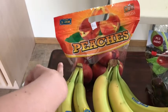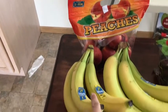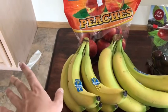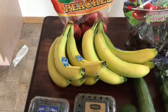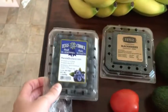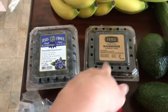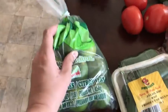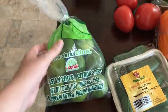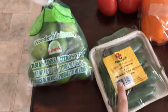Got some peaches, about $2.60. There are like eight or nine little peaches in there, so I thought that was a pretty good deal. Got a couple bunches of bananas — I'm going to be making some banana chocolate chip muffins, so I got a little bit extra. Got some blueberries for $1.79 and blackberries for $1.69.